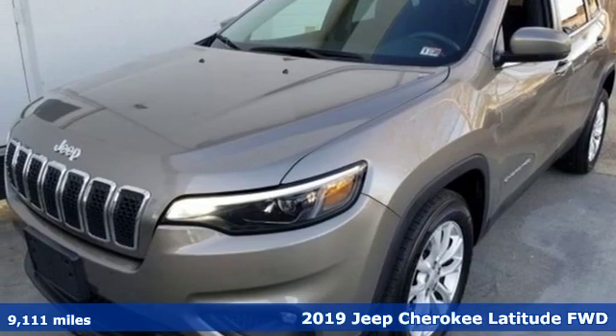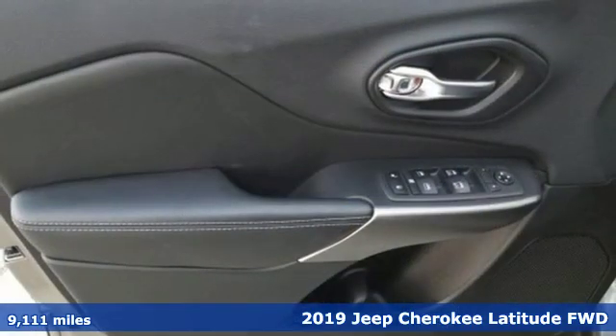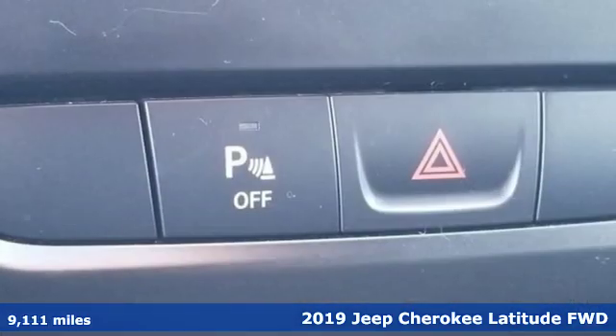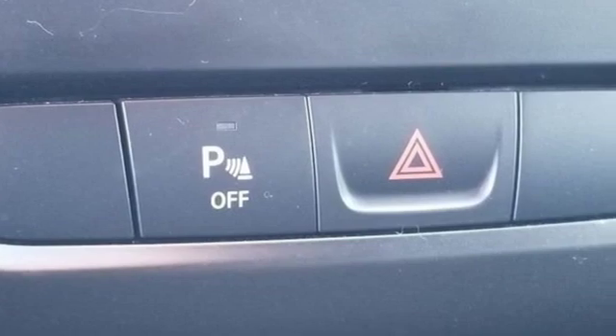It's a 2019 Jeep Cherokee. You're going to want to take the long way home in this adventurously civilized Cherokee. And with features like these, every drive is a pleasure.